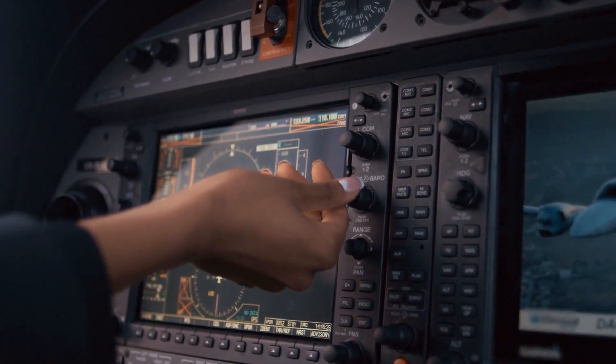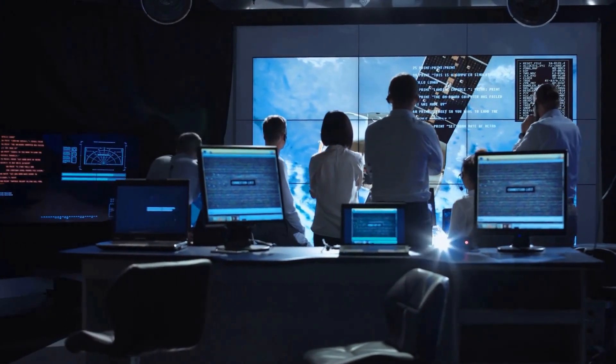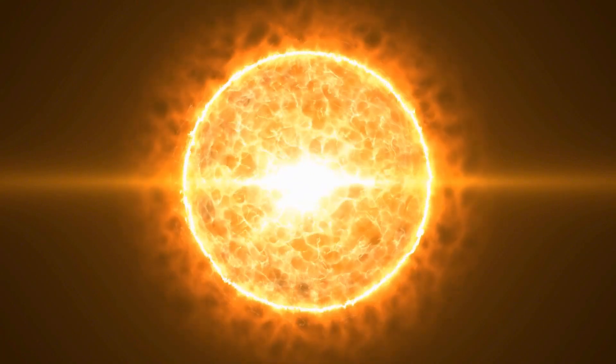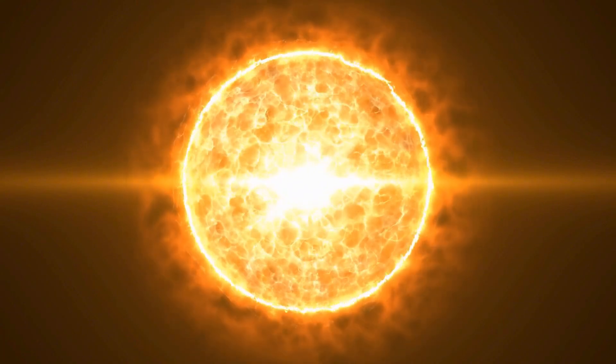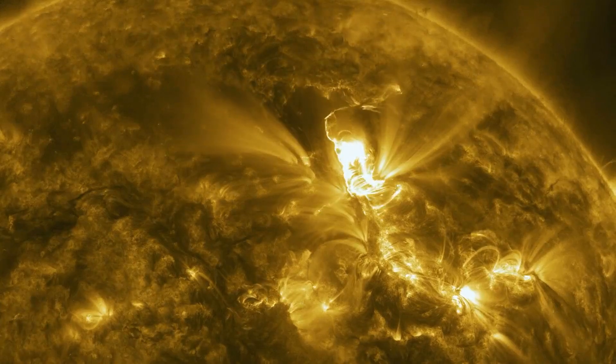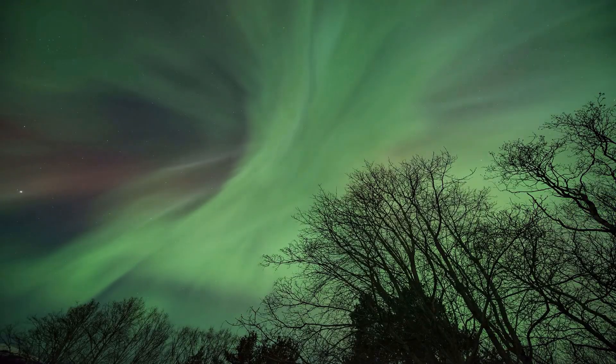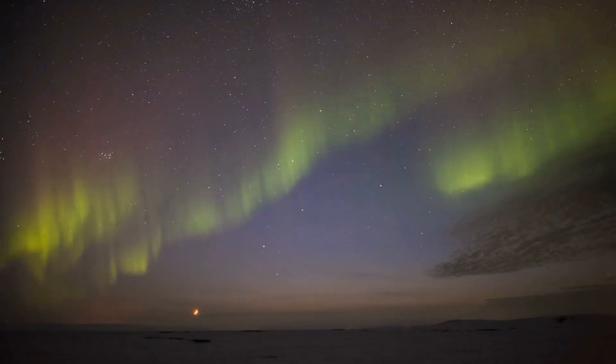According to Space Weather, this flow is expected to reach Earth by January 31st, where it could spark minor geomagnetic storm conditions. While these storms are not severe, they can intensify auroral displays, creating vibrant northern and southern lights at higher latitudes.